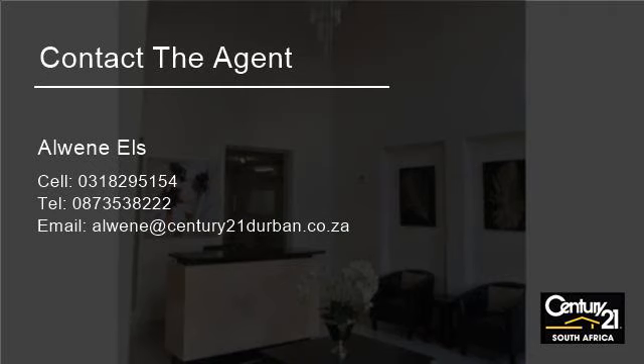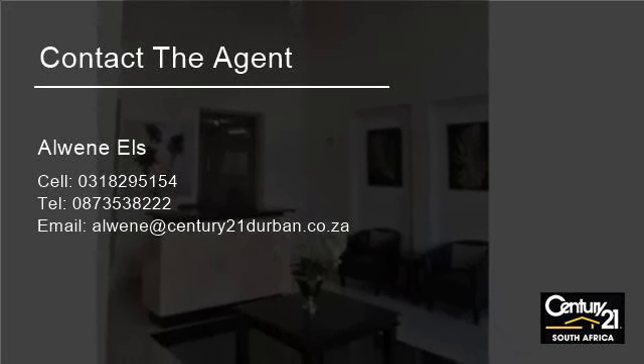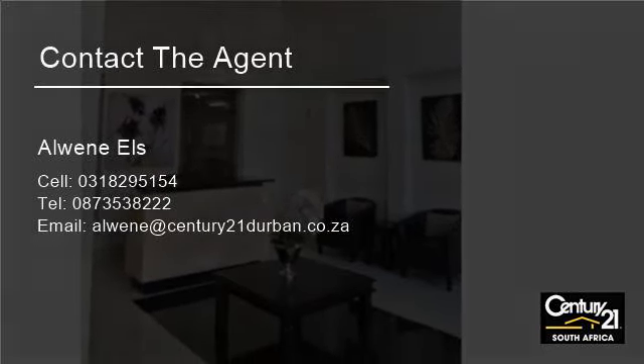The complex is fully secure and is close to all local amenities, schools, and office parks. For more information on this property or to arrange a viewing, please contact us.